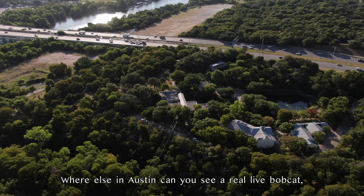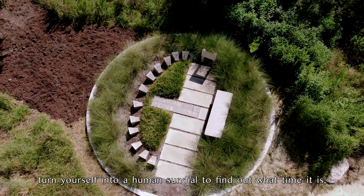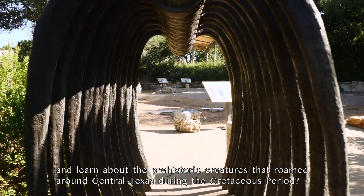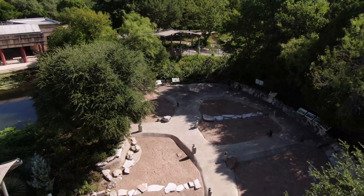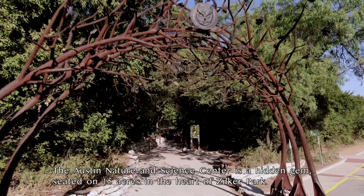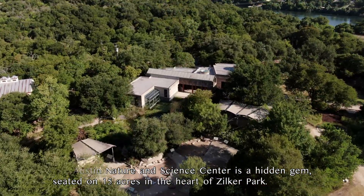Where else in Austin can you see a real live bobcat, turn yourself into a human sundial to find out what time it is, and learn about the prehistoric creatures that roamed around Central Texas during the Cretaceous period? The Austin Nature and Science Center is a hidden gem, seated on 15 acres in the heart of Zilker Park.